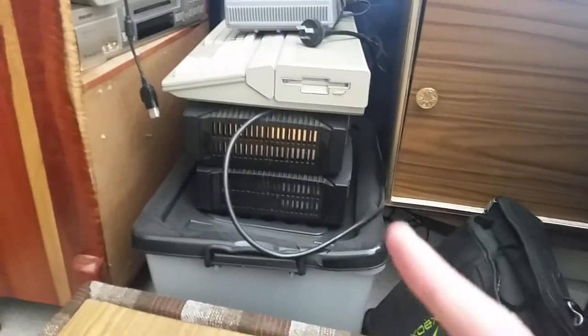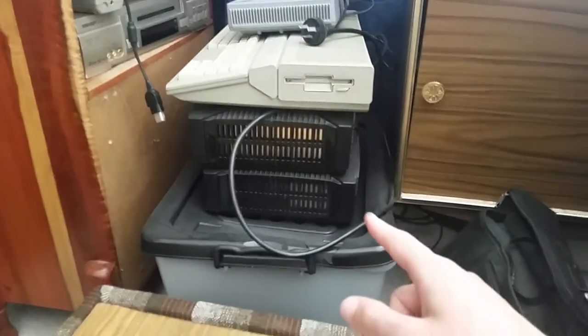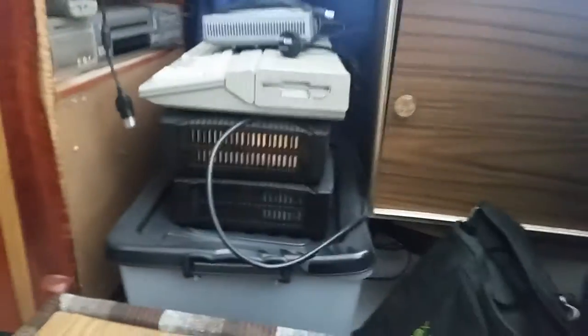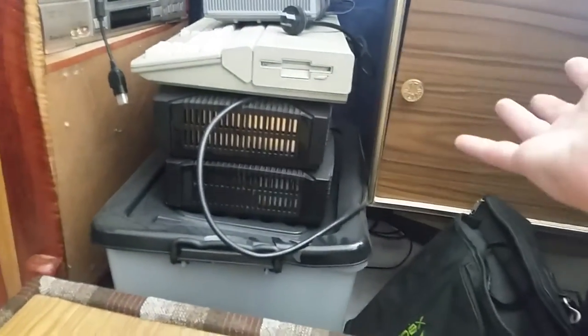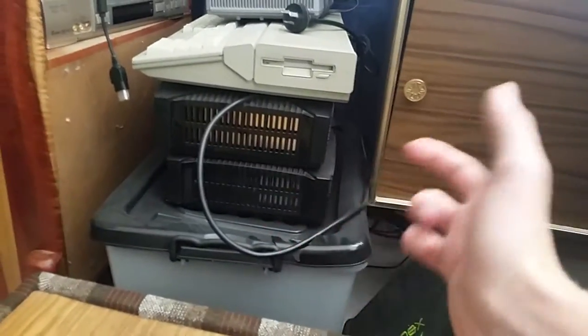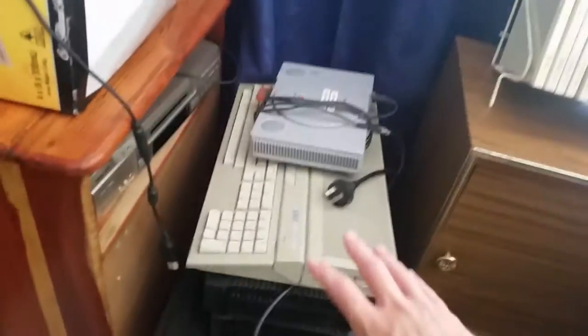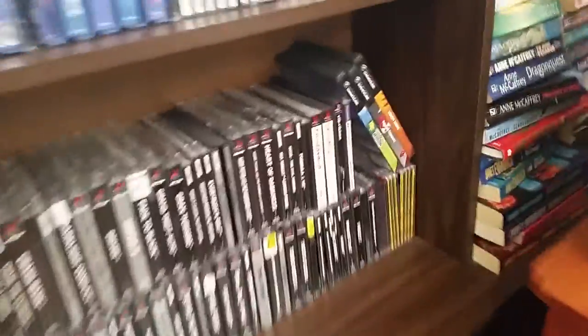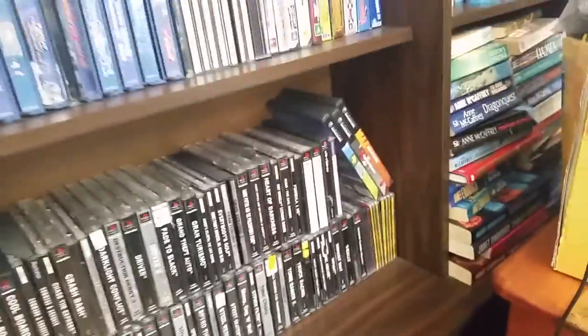The special edition Halo Xbox in this box doesn't have a hard drive or a disk drive, but it does have a mod chip. I also have a carry bag for it. You'll also see my Atari ST there, as well as my Japanese PlayStation. I do have some Japanese PS1 games because they're usually much cheaper for certain titles than their PAL or NTSC counterparts.